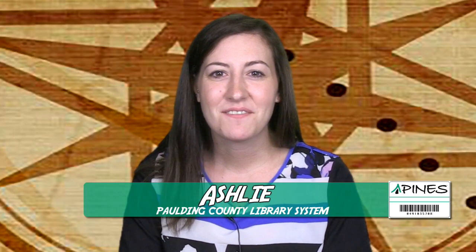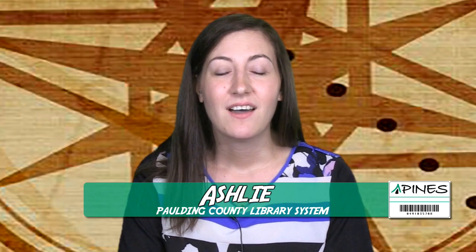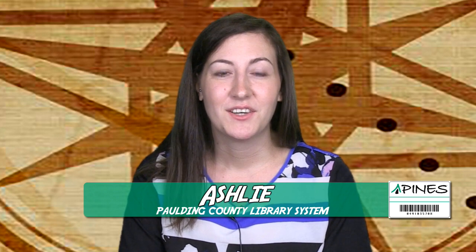Hi, my name is Ashley and I'm an employee of the Paulding County Library System. I'm here to answer a very important question: what can you do with a library card? With a library card, you can do almost anything, and most of those things are free.